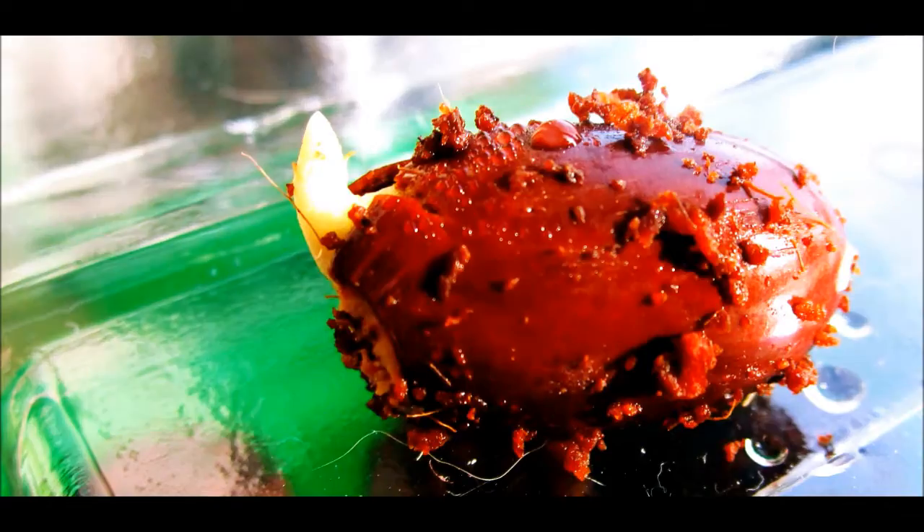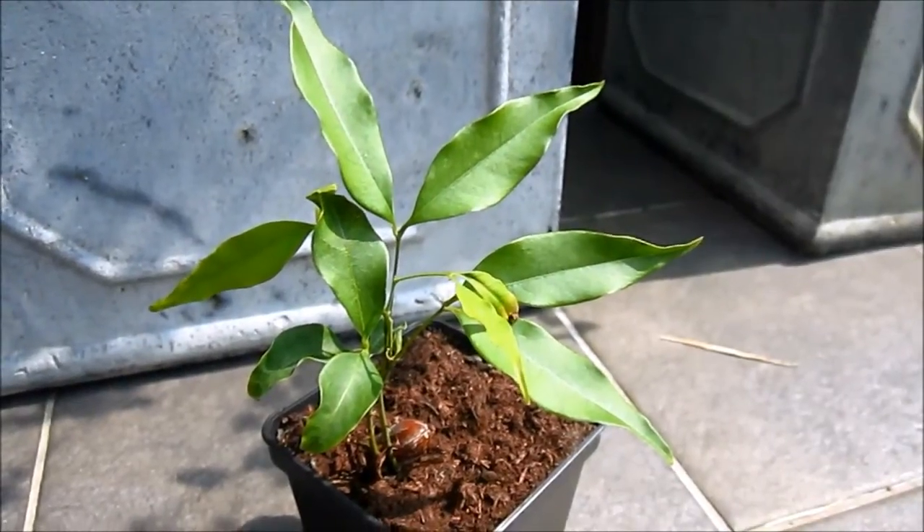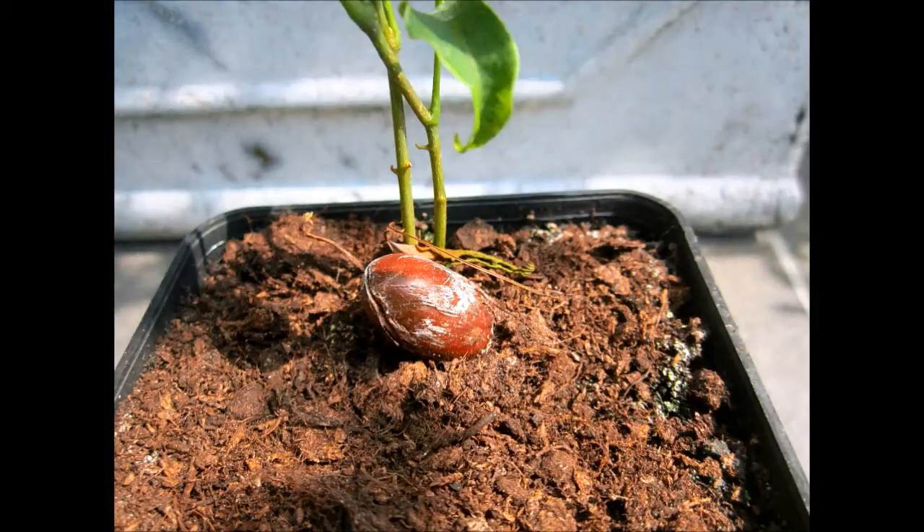Hello YouTube! This is what my Litchi plant looked like four months ago, and this is it today. As you can see there are a few healthy leaves, and it also has two stems still.